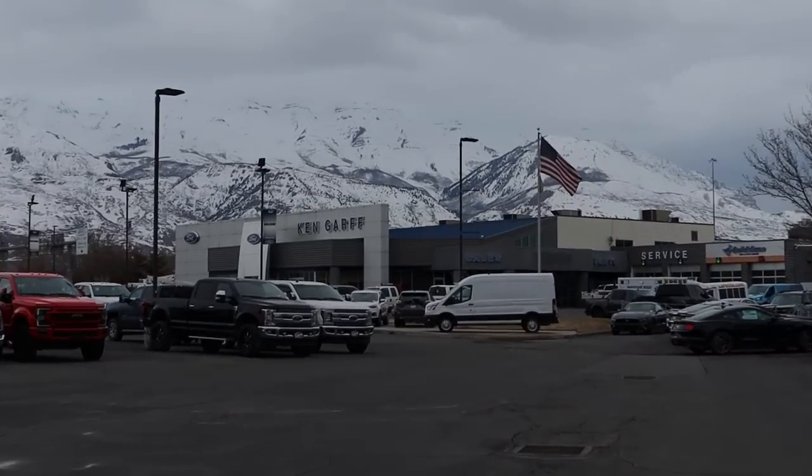Hey everyone, it's Ben Hardy here and today I'm going to be comparing this Gen 3 Ford Raptor to this Ram TRX to find out which is the better truck overall. Before we get into this video though, a huge shout out and link to Kengar Ford here in American Fork, Utah, for offering me some time with both these trucks.